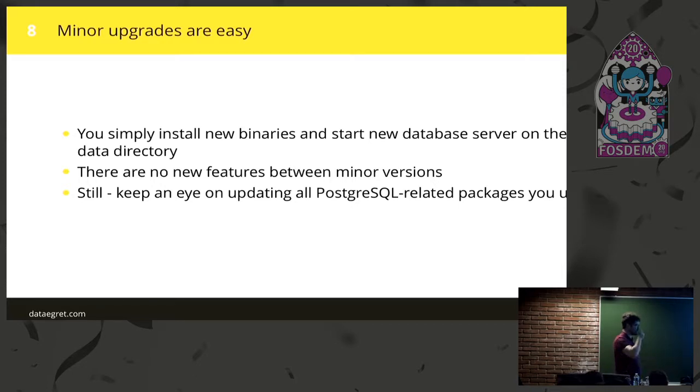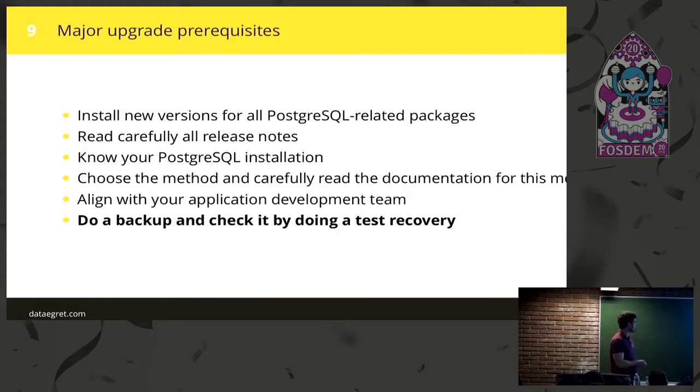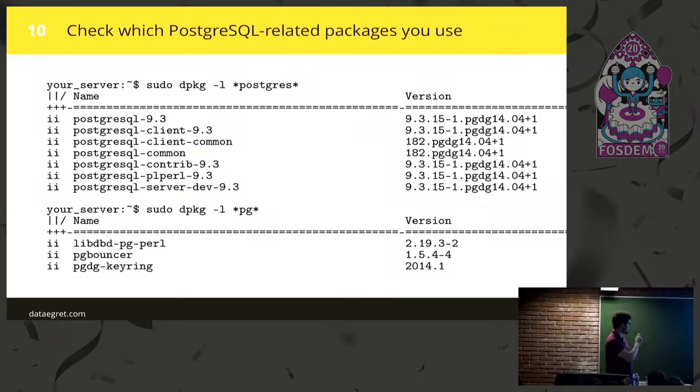Keep an eye on upgrading all the related packages. If you do not upgrade the PostgreSQL client, that's probably okay — you'll get a warning. But if you use contrib modules, debug symbols, things like this, you should be aware that you upgraded everything. Especially things like PG Bouncer, application-level libraries, and drivers. The good practice is to have everything at the same version, because there could be issues otherwise.